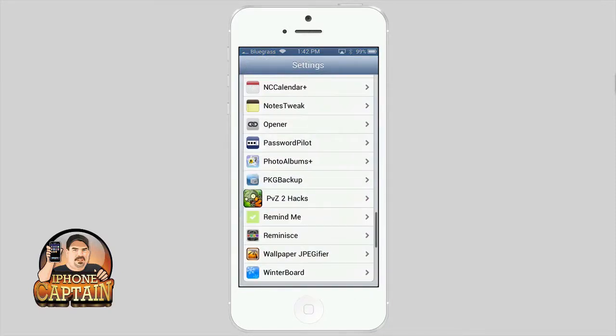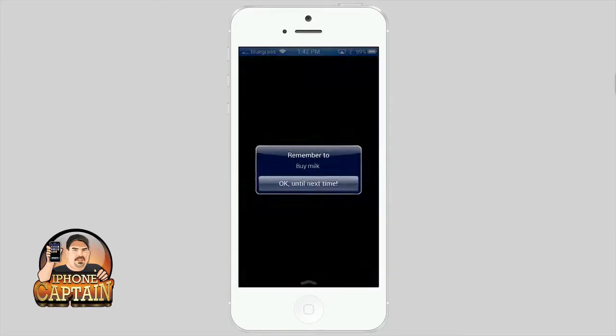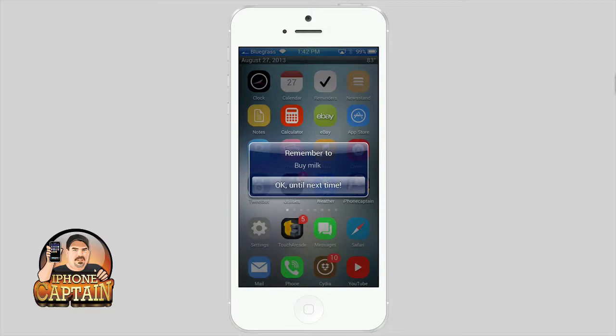Let's go back out and unlock the device. There it is: 'Remember to buy milk.' That way you don't forget to buy milk on the way home this afternoon.